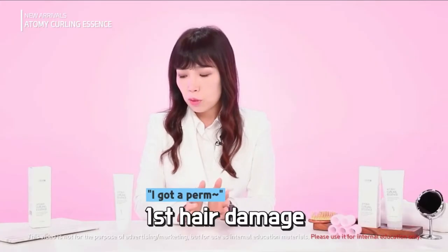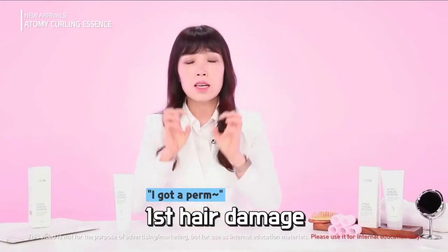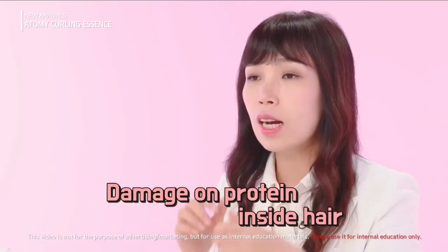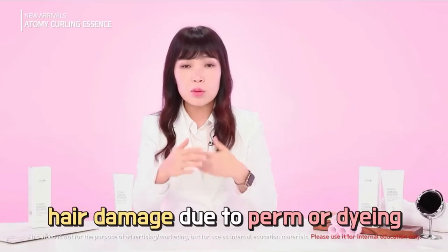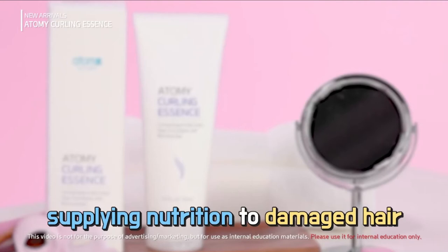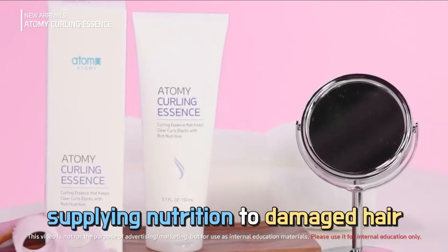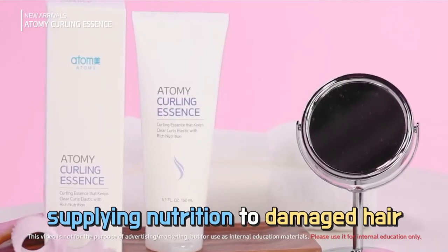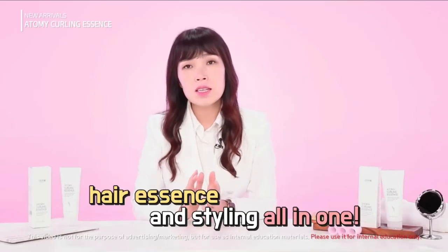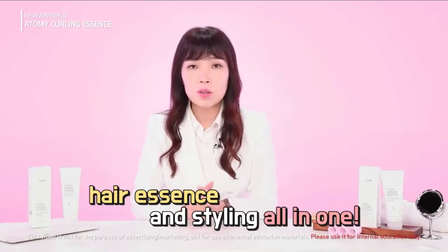By the way, when you get a perm, you are causing damage to your own hair — more specifically, you damage the protein in your hair. Perms and dyes damage the hair to a certain extent, and this product supplies enough nutrition to that damaged hair. So this product functions both as an essence and a styling agent.